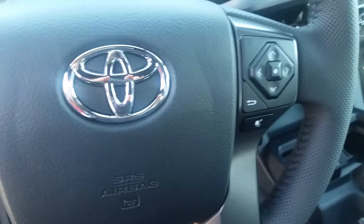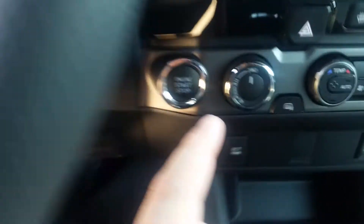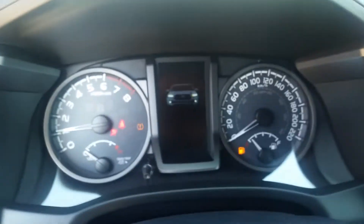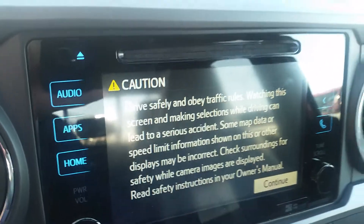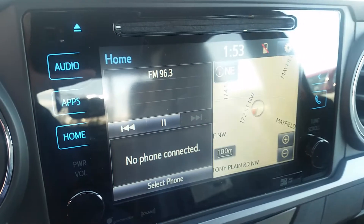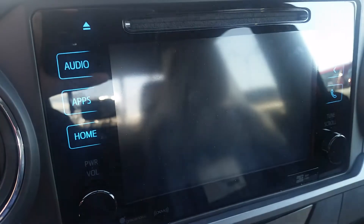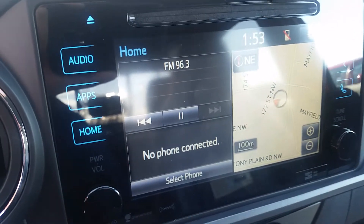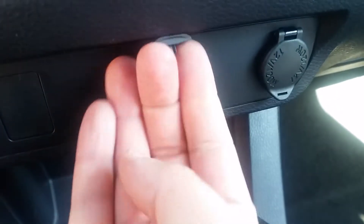You get power windows, power mirrors, and steering wheel audio controls with Bluetooth. It is push button start — you just get in, put your foot on the brake, and push the start button. It has a multi-information display, touch screen audio with navigation and backup camera built right at the bumper, and digital climate control with USB and auxiliary input.